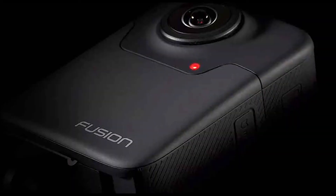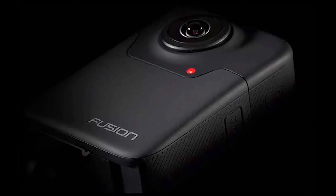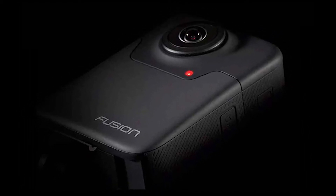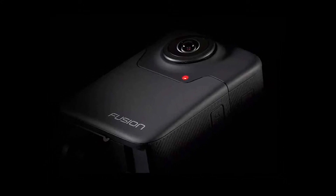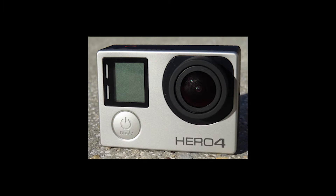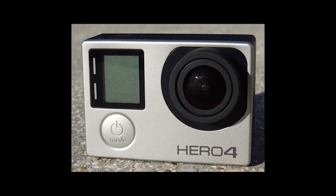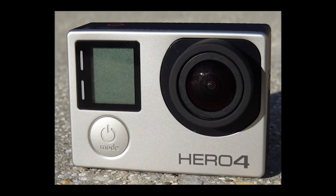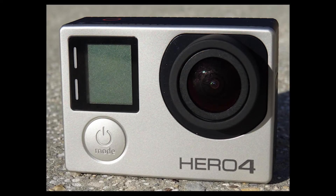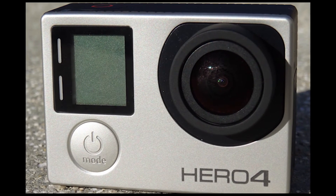9. GoPro is now accepting applications from professional content creators, brands, and agencies who want to test it out. It's also planning a limited commercial release for the end of 2017. The Fusion pilot program is starting soon for creators. The goal of Fusion is to distill the best of GoPro quality, mountability, and durability into a pocketable product that will wow professional customers.